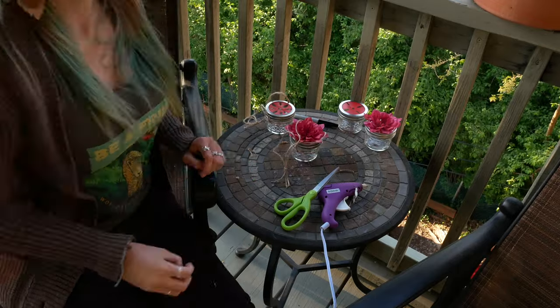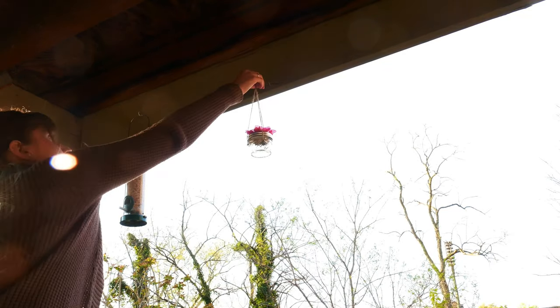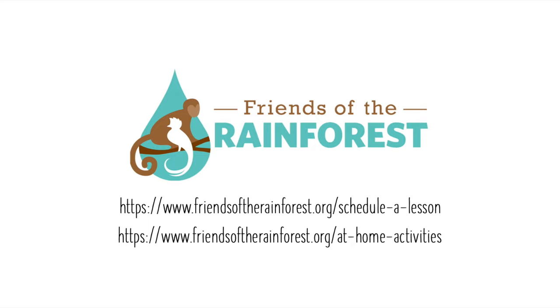Check the links in the description below for feeding tips and for recipes on non-toxic hummingbird food. Thanks for watching and happy birding!